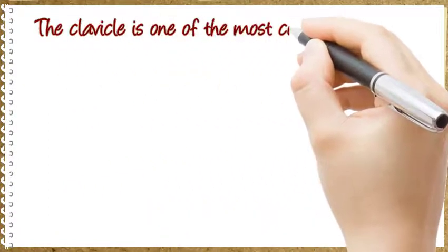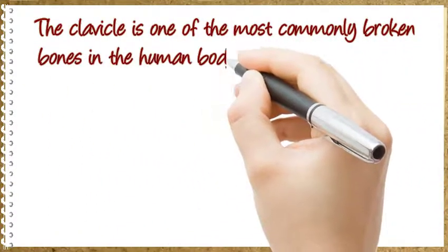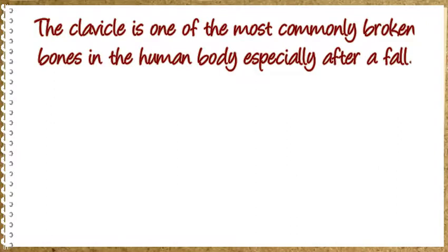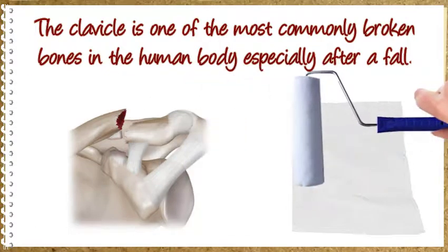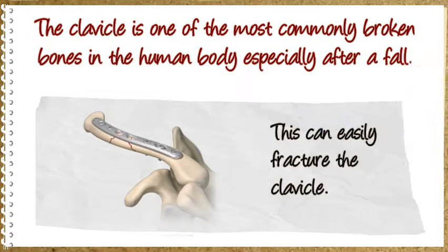The clavicle is one of the most commonly broken bones in the human body, especially after a fall. If the arm is outstretched to try to break the fall, most of the force of the fall results in the shifting of the shoulder. This can easily fracture the clavicle.